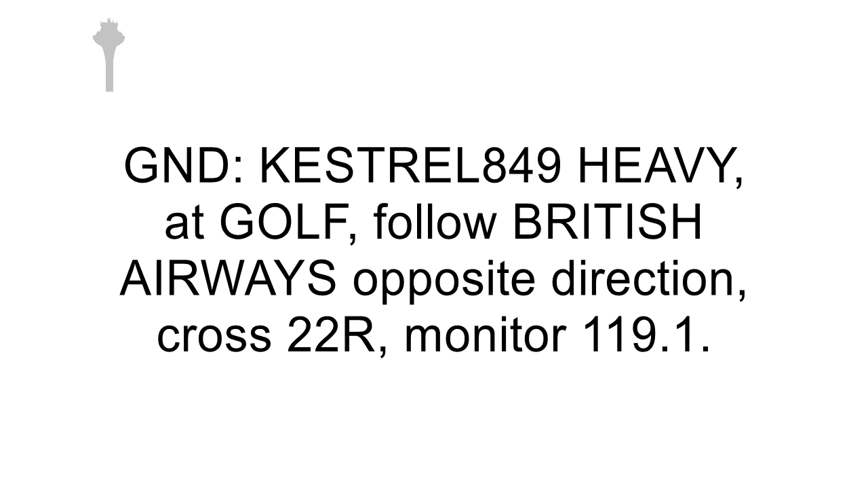Kestrel 849 heavy, at Golf, follow British Airways opposite direction, cross to 22 right, monitor 1191. At Golf, cross 22 right, monitor ground, Kestrel 839. Okay, follow British Airways, cross to 22 right, monitor 1191.